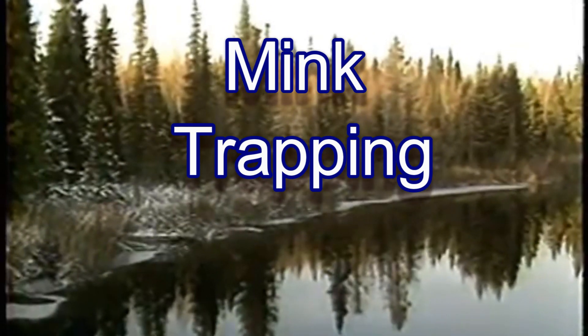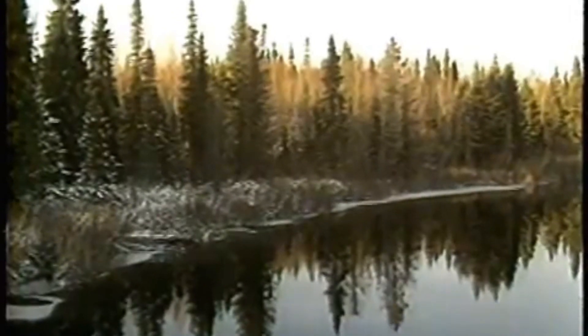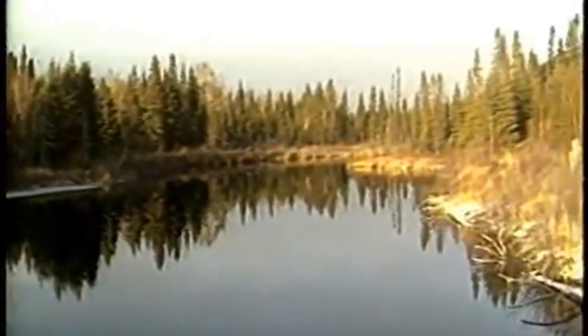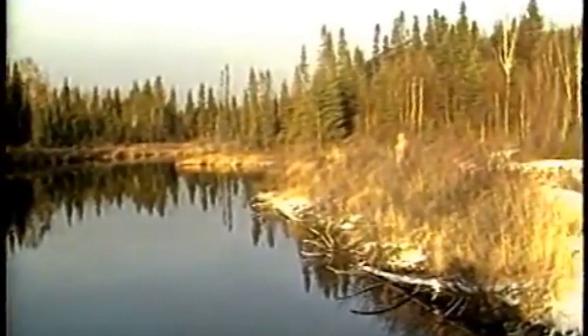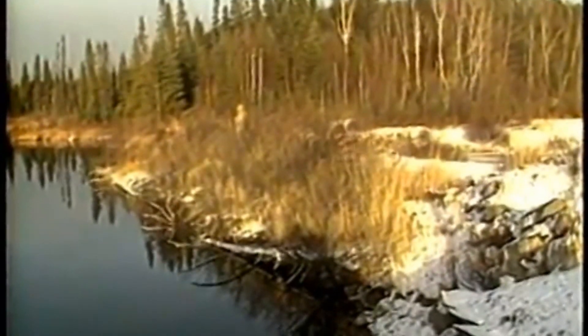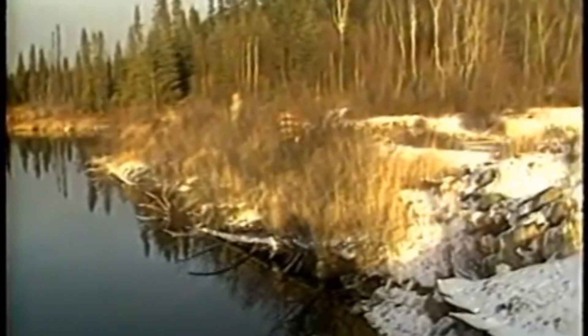Mink are at home on land and in water. This magnificent fur bearer usually chooses to live near streams, lakes or ponds and avoids open areas. Mink enjoy hunting and patrolling the banks of lakes, rivers and streams. Their dens are located underground in predominantly coniferous forests. The entrance to the den is usually hidden in thick bush. Mink either dig their own dens or usurp those of other animals, and their only requirement is to be alongside or close to water.